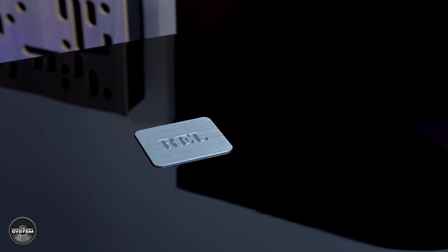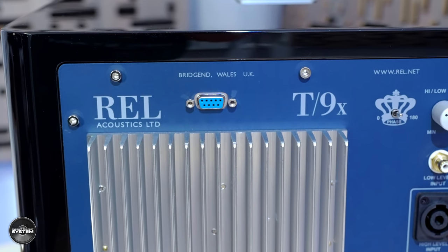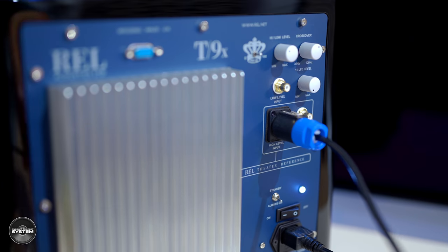On top you can see the REL logo, which is actually part of a top plate design — each top plate being a different size, thickness, and mass as part of the overall acoustical design. So there is a lot that is new here: new feet, new cabinet, new drivers, new amplifier, and new logo top plate design. REL say everything is new and improved.